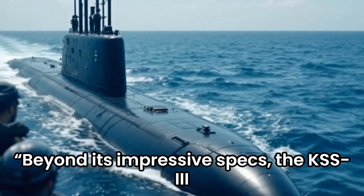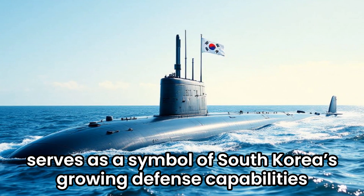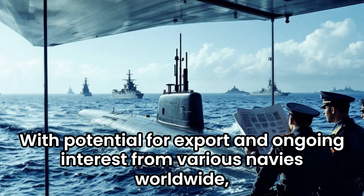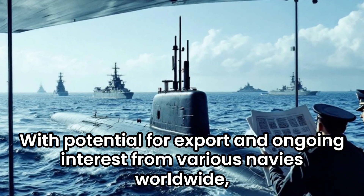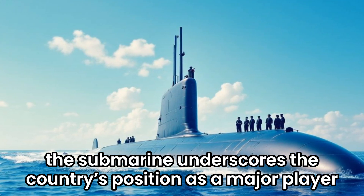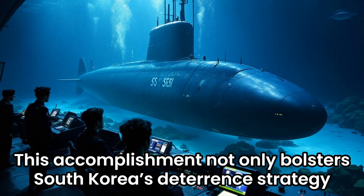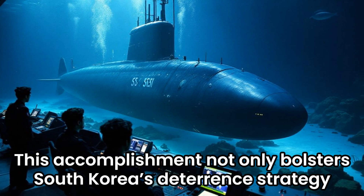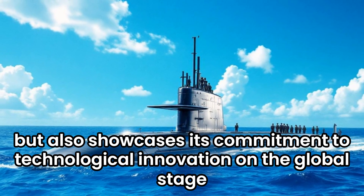Beyond its impressive specs, the KSS-3 serves as a symbol of South Korea's growing defense capabilities. With potential for export and ongoing interest from various navies worldwide, the submarine underscores the country's position as a major player in maritime security. This accomplishment not only bolsters South Korea's deterrent strategy, but also showcases its commitment to technological innovation on the global stage.